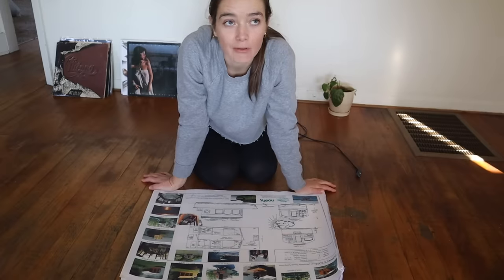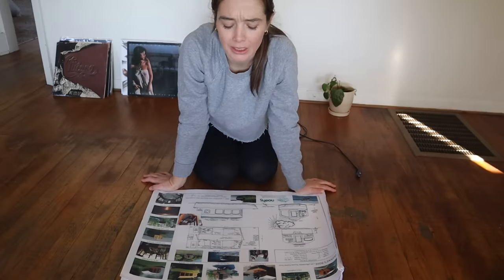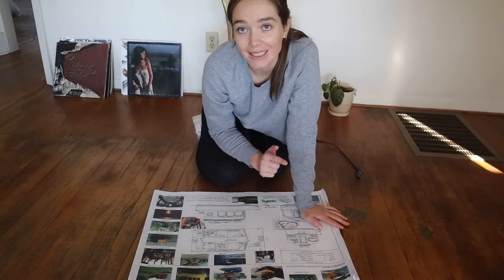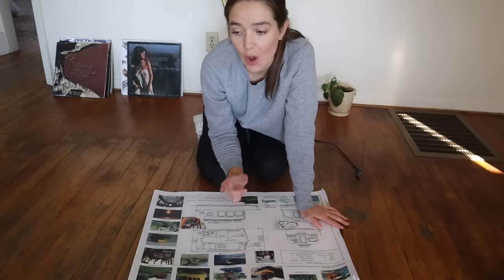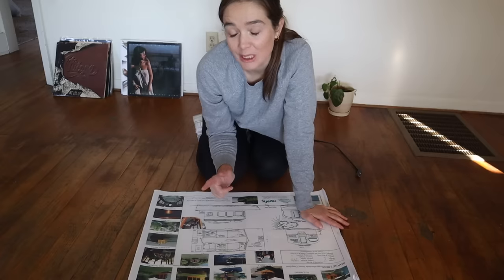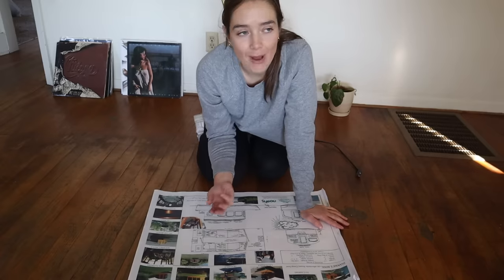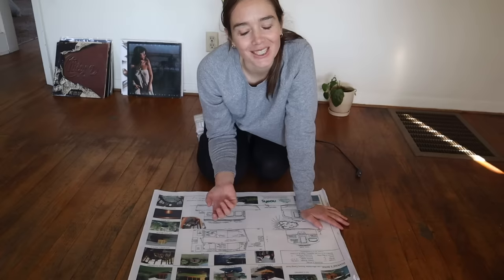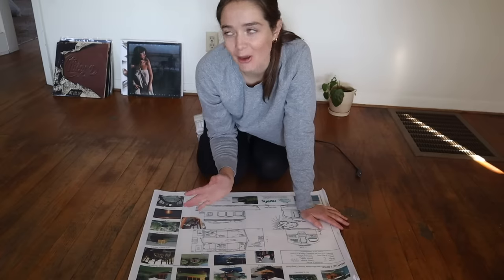One big benefit of the boat build compared to the bus build is that I have these lovely detailed plans. But one downside is that this new build is going to sit on water, which means the materials I need are much more expensive and hard to get. Also, if I mess this up too badly, my house will sink. That's another downside, but I'm trying not to dwell on that possibility too much.